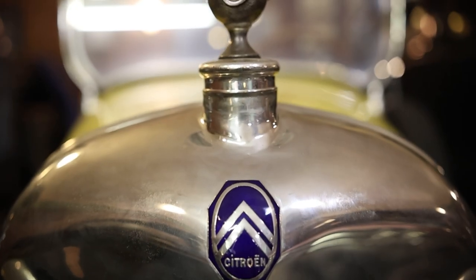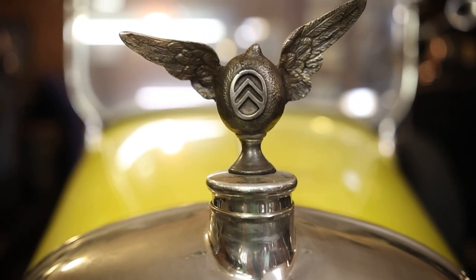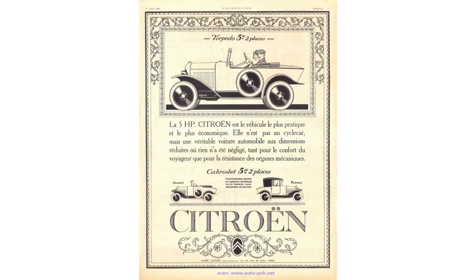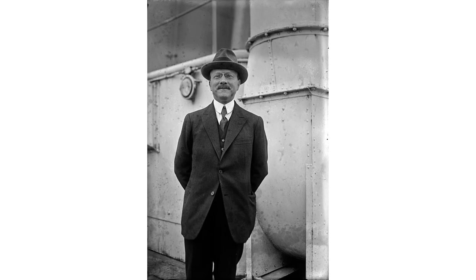Today we are going to take a closer look at the 1922 Citroën, which went by lots of different names: Type C, 5HP, or 5CV. But before we do, a little bit of background on Citroën. Citroën was a French car manufacturer founded in March of 1919 by André Citroën. The founder was born the 5th of February 1878 and died the 3rd of July 1935 of stomach cancer at the age of 57.